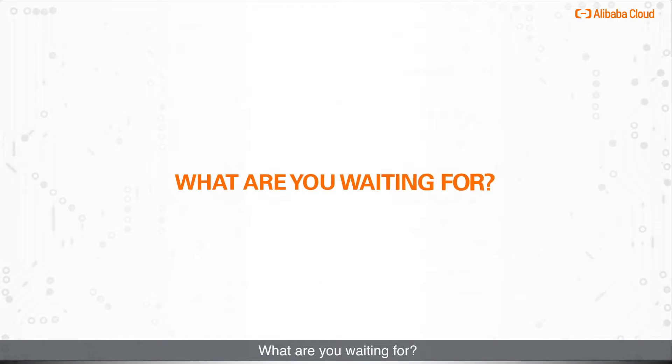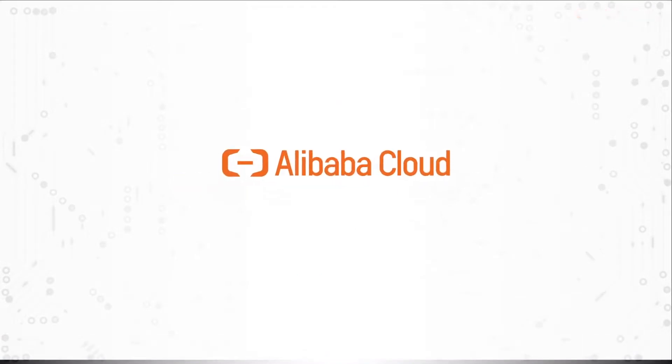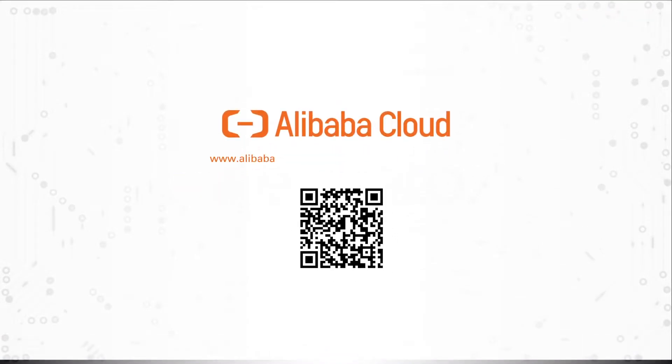What are you waiting for? To get started, visit www.alibabacloud.com/product/apsaradb-for-redis.